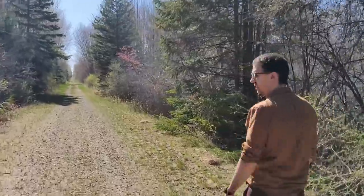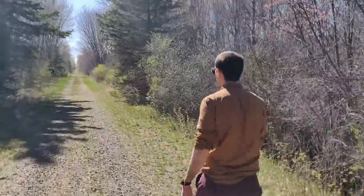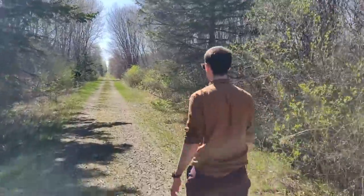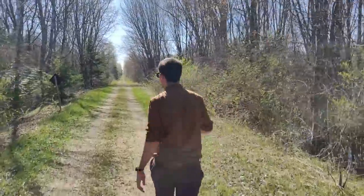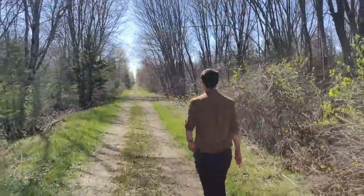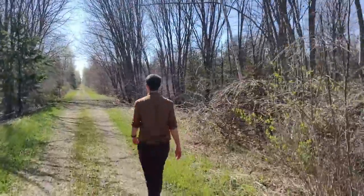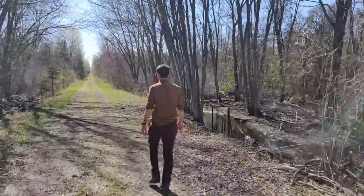From this point onwards, we're going to be accelerating the footage as we travel between planets, because the distances are getting so long that it's going to take a while to walk to each planet. And since this is a video about the solar system, and not the quality of trails in northeast Michigan, it's better if we just skip over some of these parts.